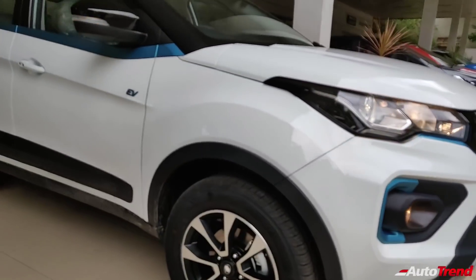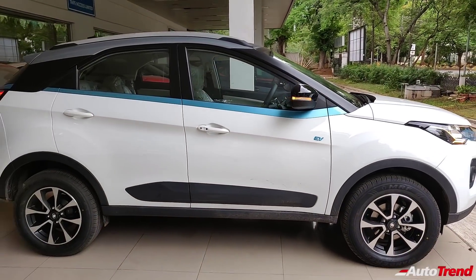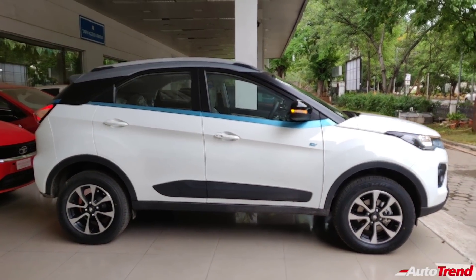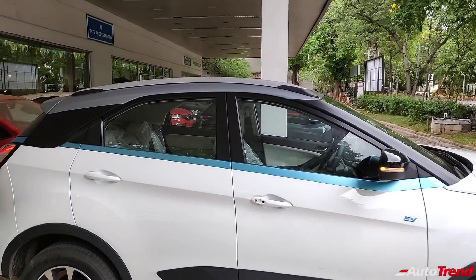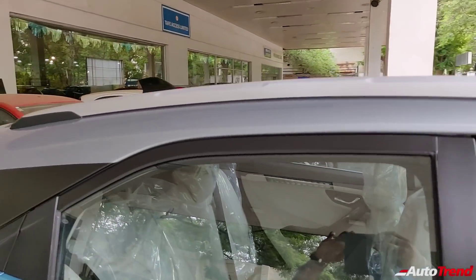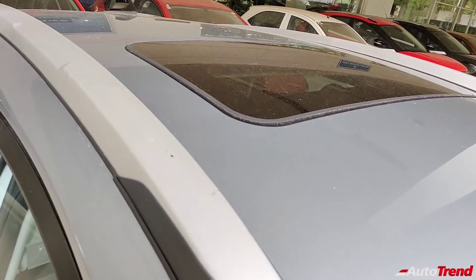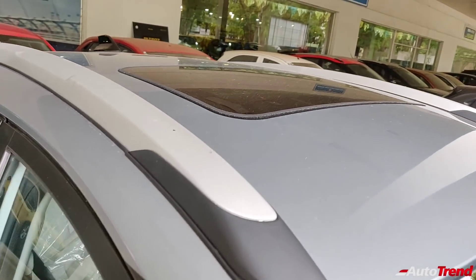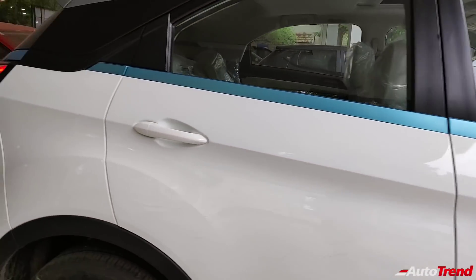Moving on towards the sides, you get to see the very same 16-inch alloy wheels and also the blue highlights all around the body, standard for all variants of the Tata Nexon EV. You also get the same dual tone grey roof treatment on this white colored car. However, on this XZ Plus Luxury variant, in addition to the roof rails, you get an electric sunroof which is of the same size as seen on the XZ Plus S and XZ Plus optional variants of the regular petrol and diesel Nexon.